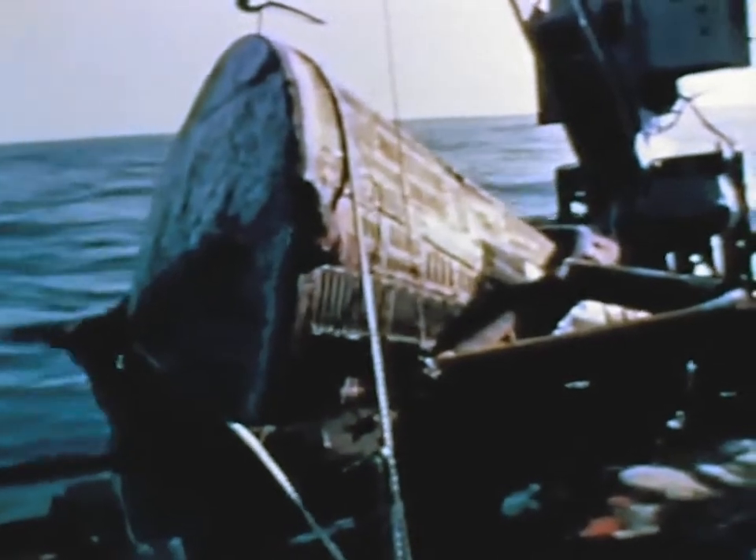Liftoff of Gemini 9A, as the mission was now called, was at 9:39 a.m. Eastern Standard Time, June 3rd. The docking portion of the mission was cancelled when visual inspection of the ATDA confirmed telemetry reports that the docking adapter shroud had not completely separated.